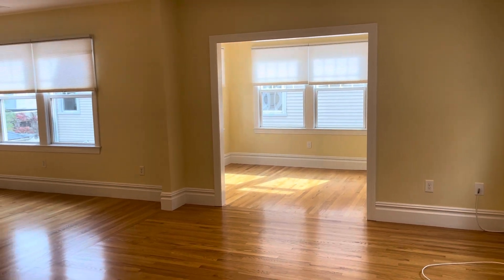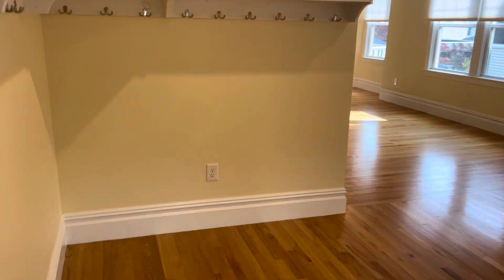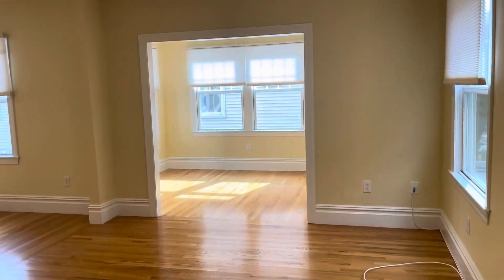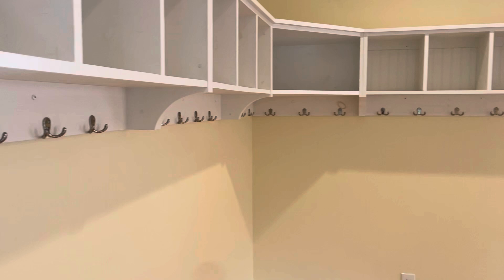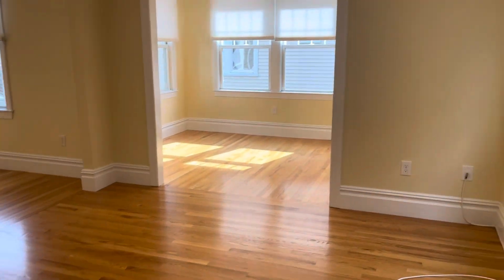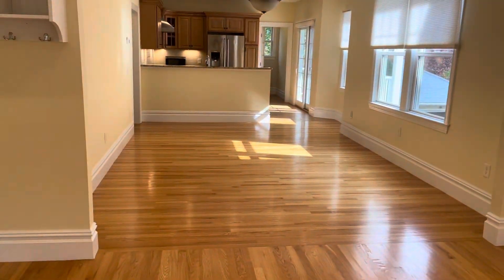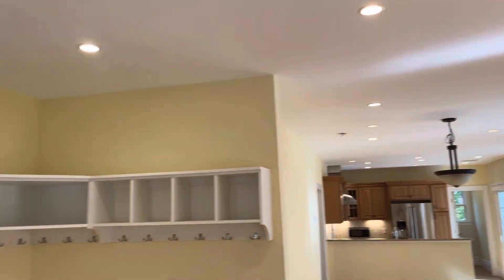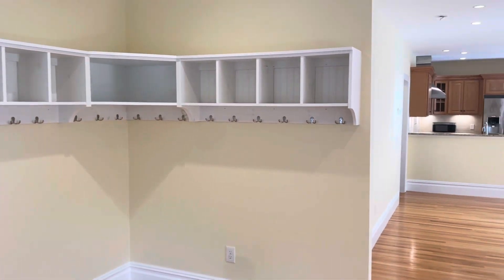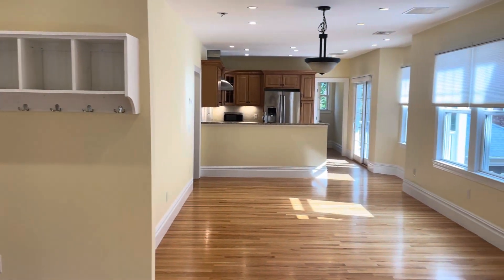Starting the video tour right when you walk in. Main level here — gleaming hardwood floors, huge open floor plan between the living room, dining room, and kitchen. Huge windows for plenty of natural light, high ceilings. Lots of storage space and a place to hang jackets.